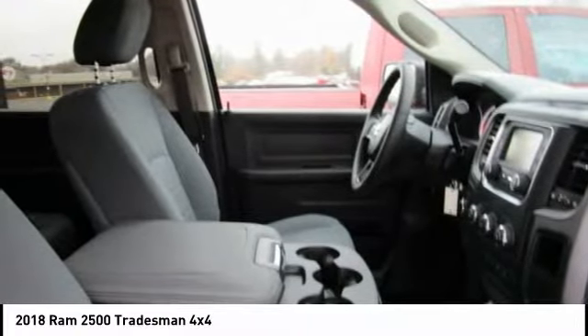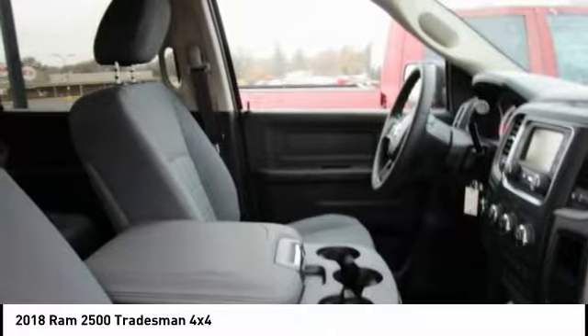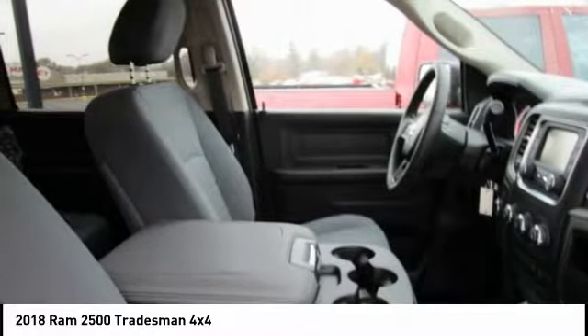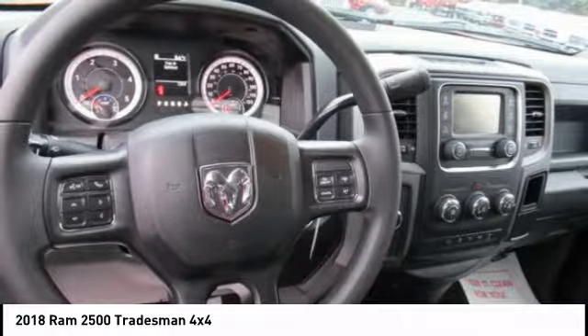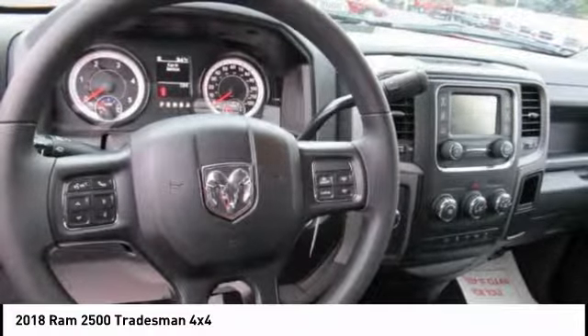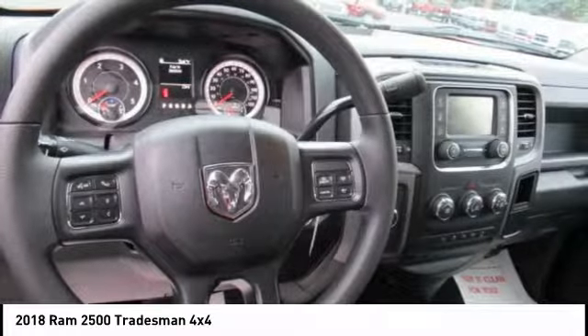Contact Audubon Chrysler to schedule a test drive and take this 2018 Ram 2500 home today, or visit our showroom conveniently located at 2945 U.S. Highway 41 in Henderson, Kentucky 42420.